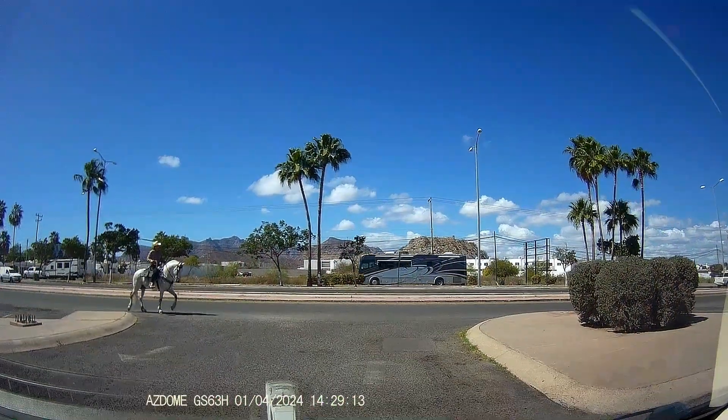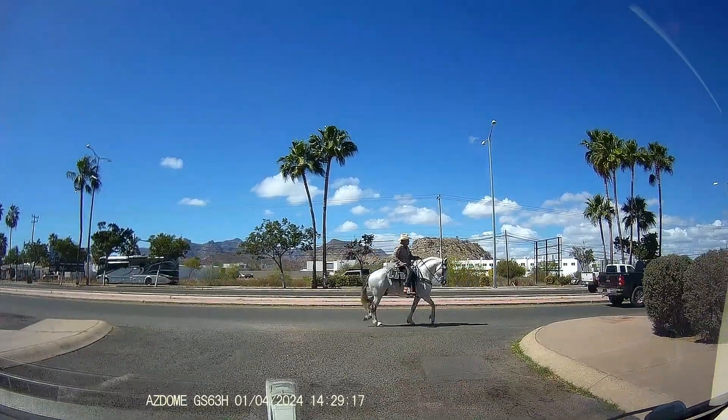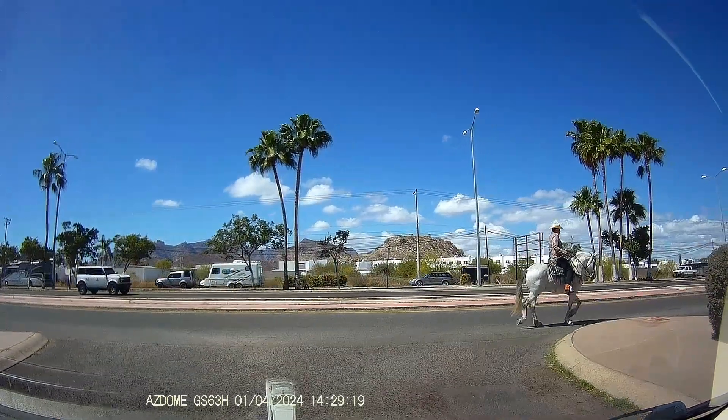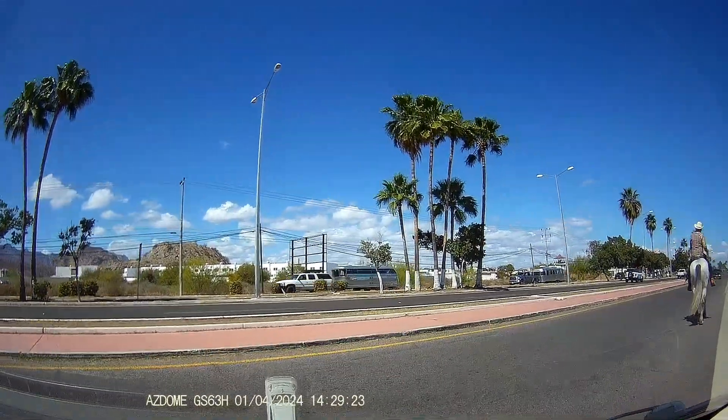So to finish things off — if this video has tweaked your interest in bringing your RV to San Carlos but you're a little bit concerned, well, you could always come by horse, or how about a caravan?